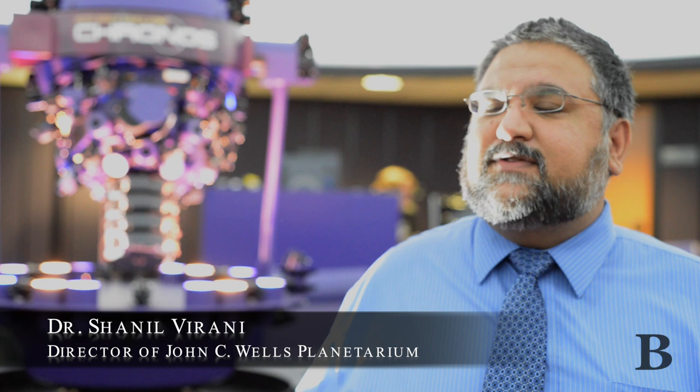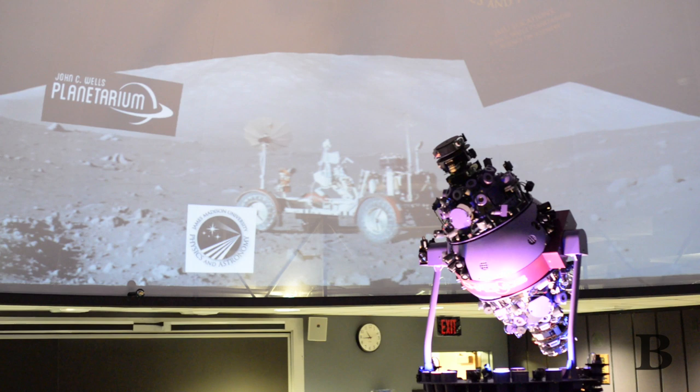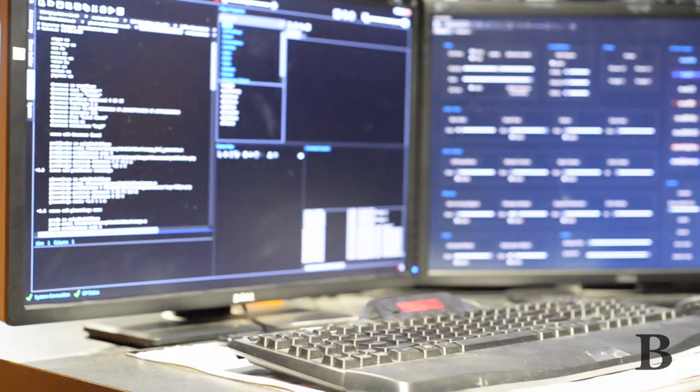The JMU Planetarium is a $2 million state-of-the-art hybrid facility. What that means is not only do we have the star ball that you see behind us — we use that every Saturday for our public shows and for our classes here at JMU to show an authentic view of the nighttime sky — we also use these digital bulbs that you see lit up next to me to broadcast a full-dome, high-definition video on the dome above us.